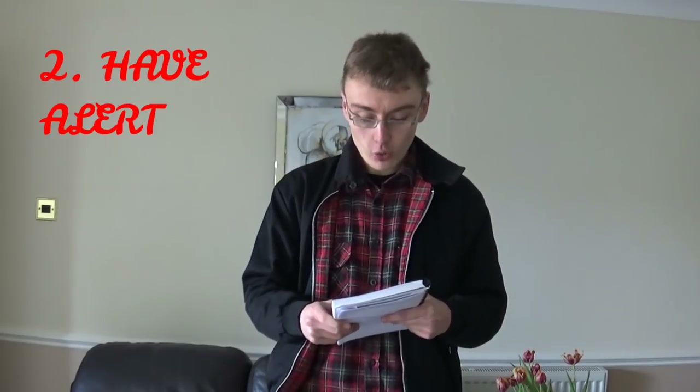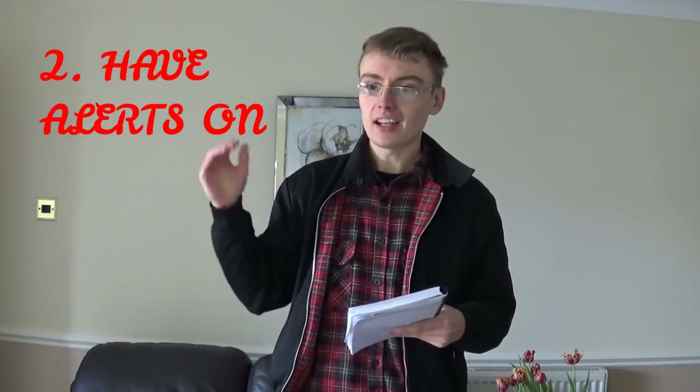Number two is: have the audio and alerts turned on. Different bidding sites will vary — some might not have auction alerts or audio and video feeds — but if they do, I'd encourage you to turn them on. What I mean by alert is you'll have the auction running on your computer and you can go away from your computer as long as you've got your speakers turned up. You'll get a very loud alert when your lot's coming up, around the time it comes up.